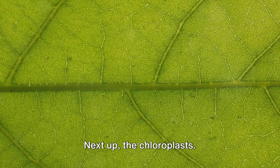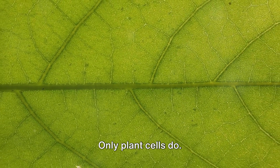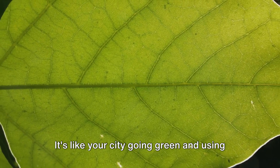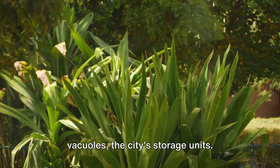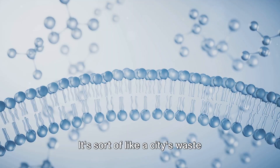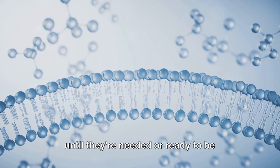Next up, the chloroplasts — the solar power plants, but again, not all cells have these; only plant cells do. They use sunlight to create energy in a process known as photosynthesis. It's like your city going green and using renewable energy. Let's not forget the vacuoles, the city's storage units. They store various materials needed by the cell, from water to waste products — sort of like a city's waste management system, holding onto things until they're needed or ready to be disposed of.